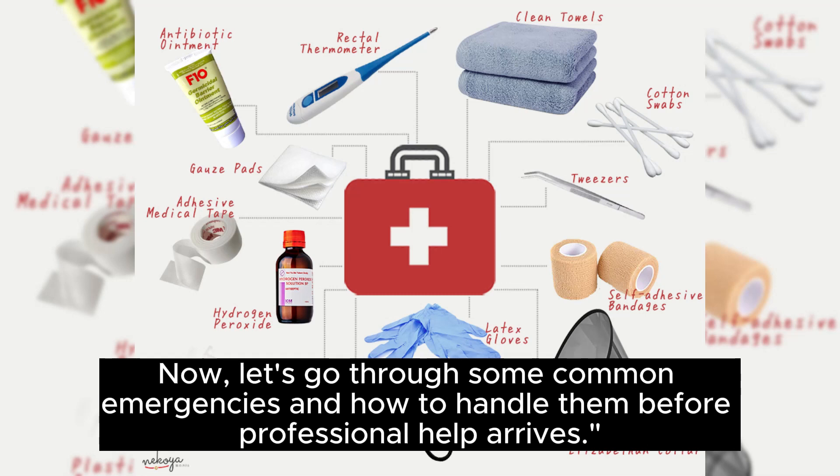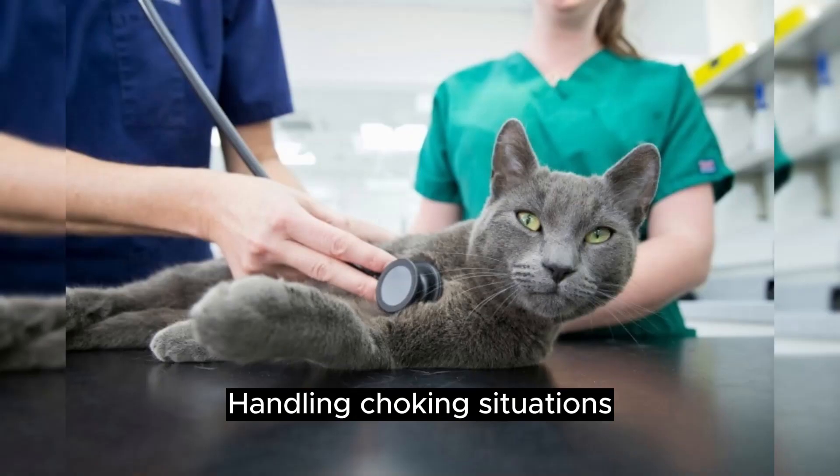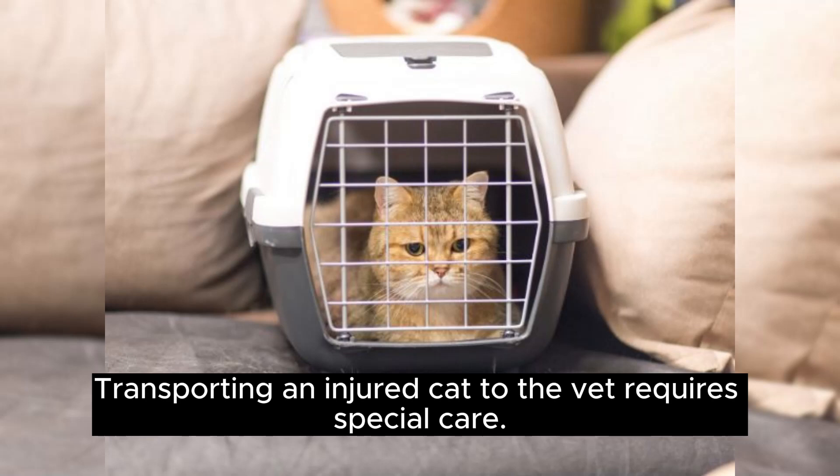Now let's go through some common emergencies and how to handle them before professional help arrives. We'll demonstrate techniques for administering basic first aid for wounds, handling choking situations, and providing CPR for cats.